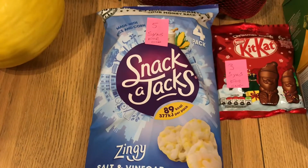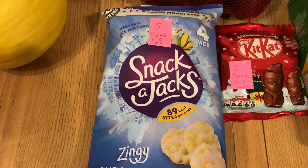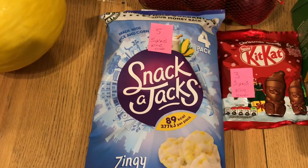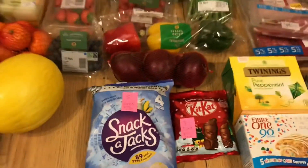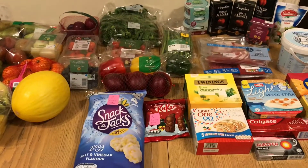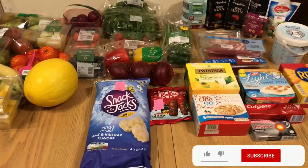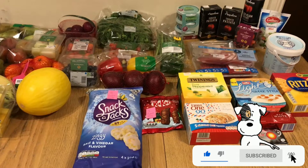Sometimes when I go into Morrison's my app kind of freezes — I think the Wi-Fi reception in there can be bad. So I will check all these syn values again, and you can check them yourselves too. So guys, this is my shopping haul — just a little one today, and next week I'll probably pick up some other stuff. If you like this video, give me a thumbs up, hit that subscribe button, and until next time, goodbye!